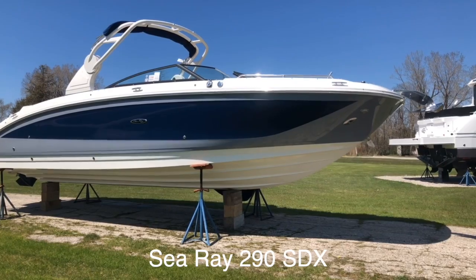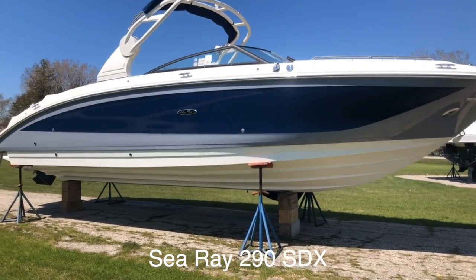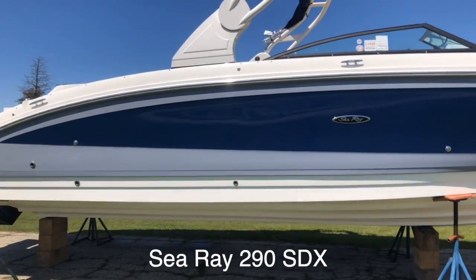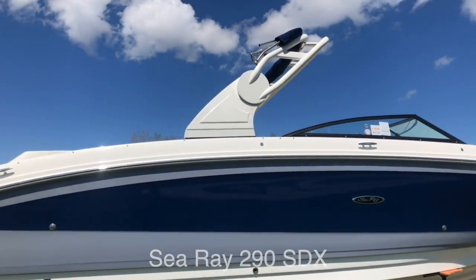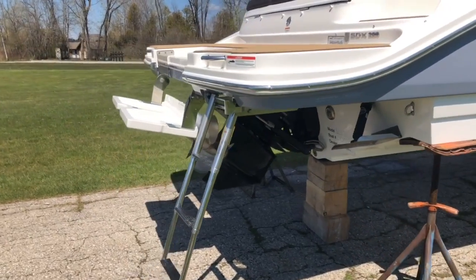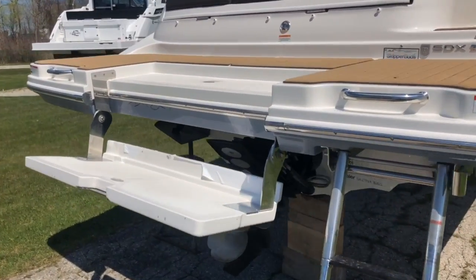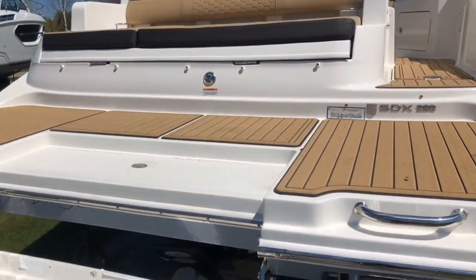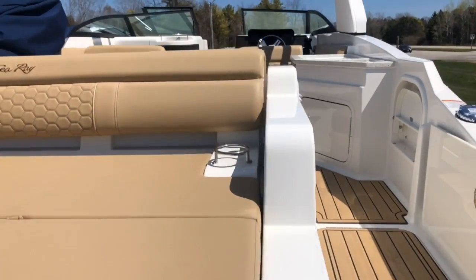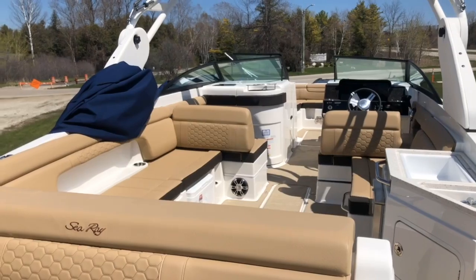Model year 2020, shown here in beautiful sea ray blue and horizon, also showing the sport arch. Also notice on the swim platform you have the swim step sea deck flooring with the dune interior.